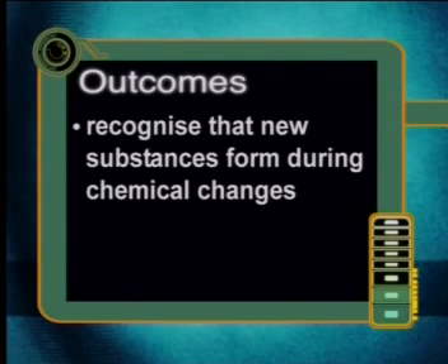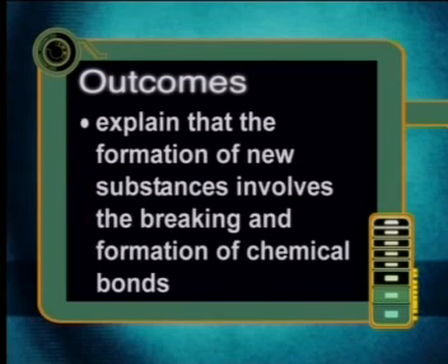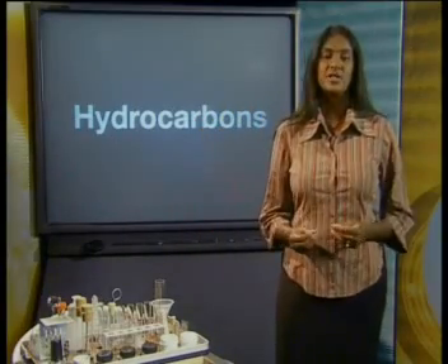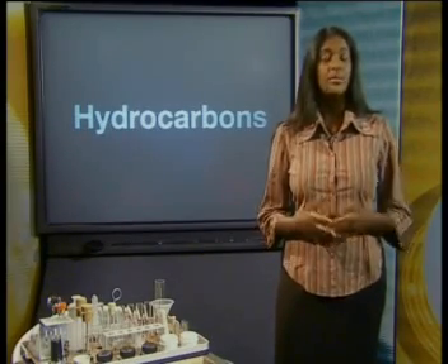At the end of this lesson you will be able to recognise that new substances form during chemical changes and explain that the formation of new substances involves the breaking and formation of chemical bonds. We use the large quantities of energy transferred during chemical changes to provide the energy we need in our everyday lives, and we get most of the energy we need by burning fuels.